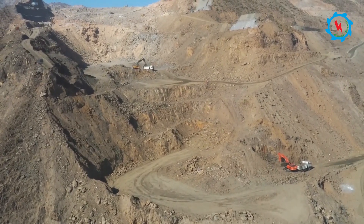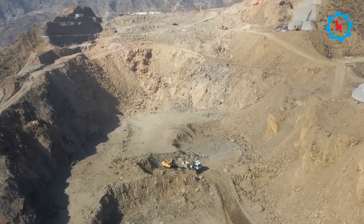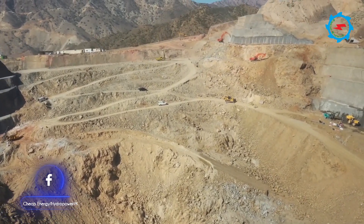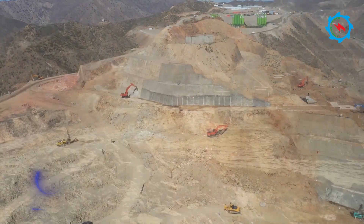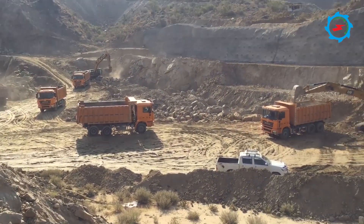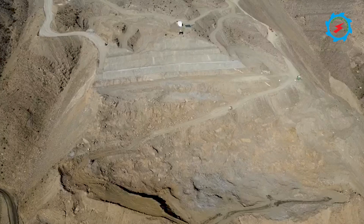The selected spillway headworks arrangement comprises seven gated bays, each 15 meters wide, with a double stilling basin. At the spillway and ancillary structures, about 6.5 million cubic meters of excavation are involved, being carried out using the drilling and blasting method.